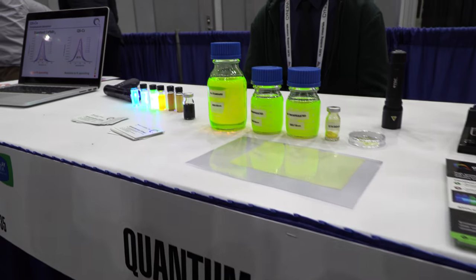We're here with Quantum Solutions. My name is Abdullah, I'm from Quantum Solutions. We are a startup company based in Saudi Arabia, and we recently incorporated last year.